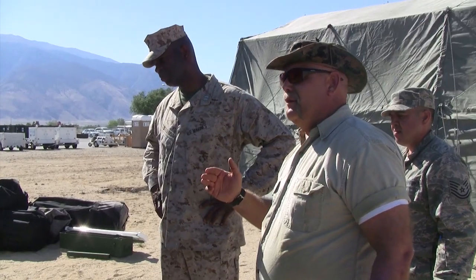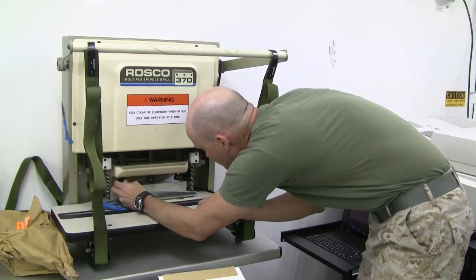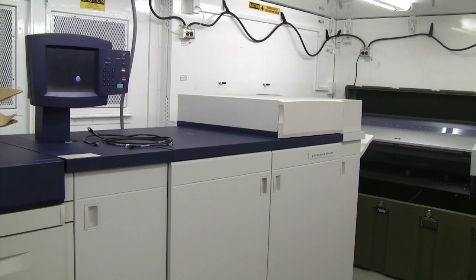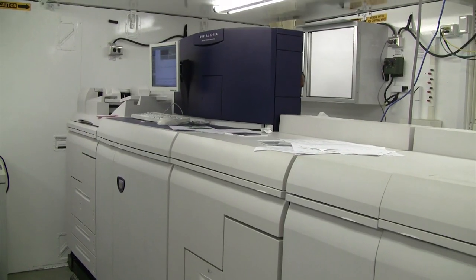Javelin Thrust 2011 marks the first time a TIPS system has been deployed in support of an exercise in the continental United States. From Javelin Thrust 2011, I'm Lance Corporal Nick Neighbors.